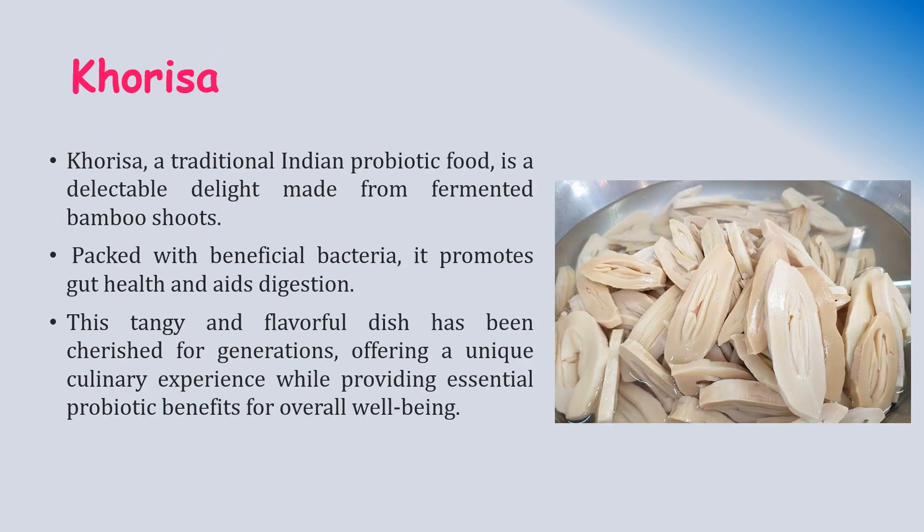Koresha is a traditional Indian probiotic food made from fermented bamboo shoots. These bamboo shoots are packed with beneficial bacteria that promote gut health and aid digestion. This tangy and flavorful dish has been cherished for generations, offering a unique culinary experience while providing essential probiotic benefits for overall well-being.